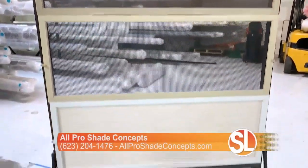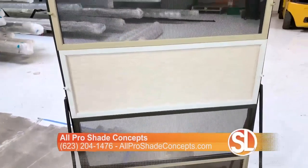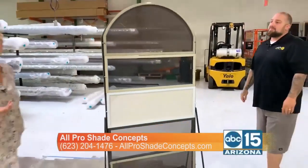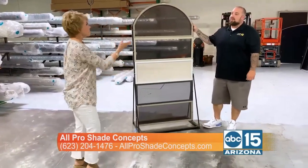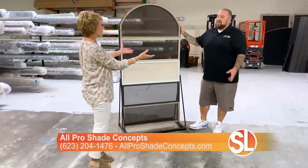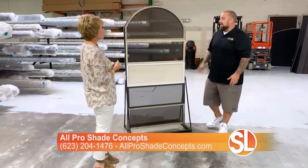They kind of blend with the new Adobe colors. If you want a little bit of white, we can do that. And here's the cool thing — if you are in an HOA, Robert's sales team will help guide you through what you can and can't do.